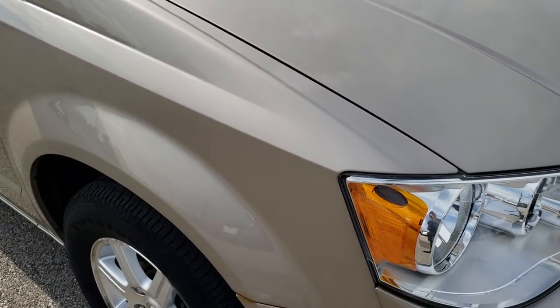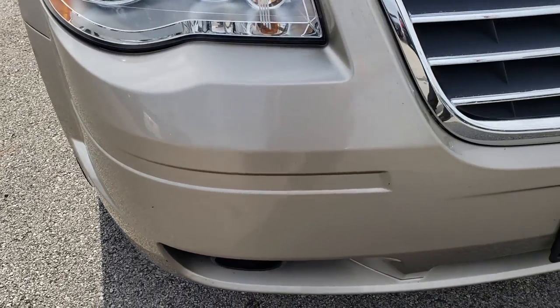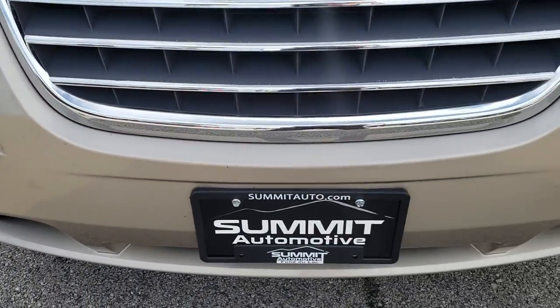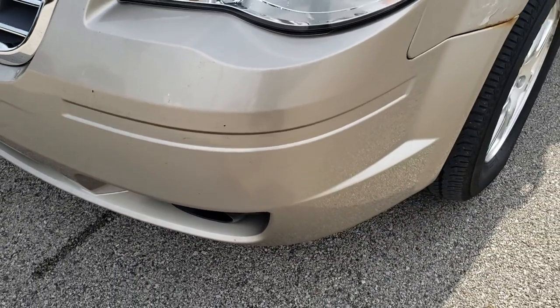This vehicle has the 3.8 liter V6 motor. From this HD video you will be able to tell that for the age and miles on this van, it is in pretty decent condition.